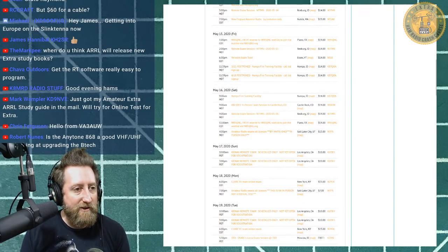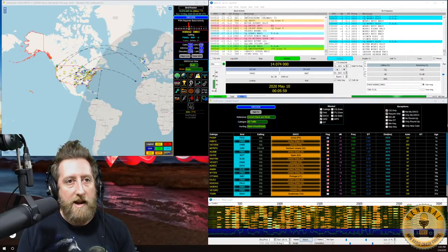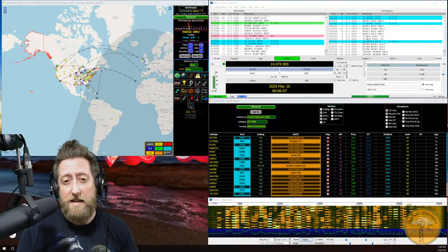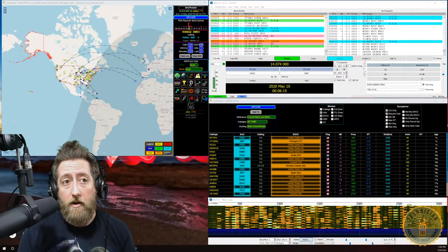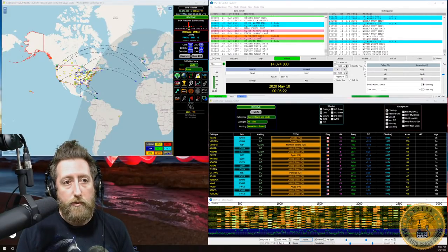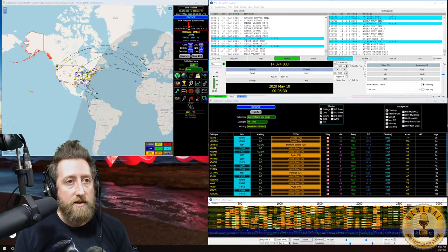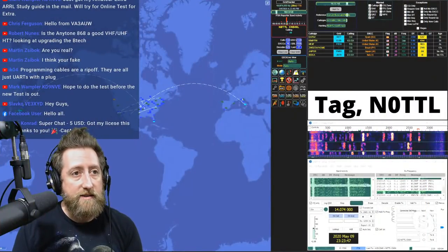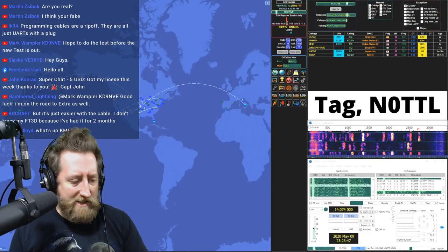Let's look at the display. For those familiar with WSJT-X — shown in the upper right with the waterfall in the lower right — 20 meters is absolutely blowing up. Grid Tracker, shown above, displays a map with call signs, their grids, what they're calling for, location, and even the flag of the station's origin. It's a fantastic tool.